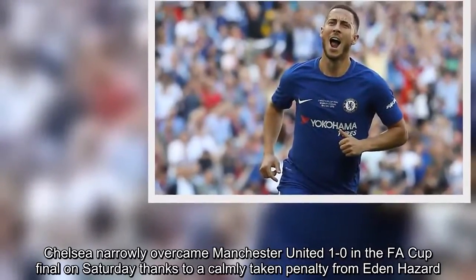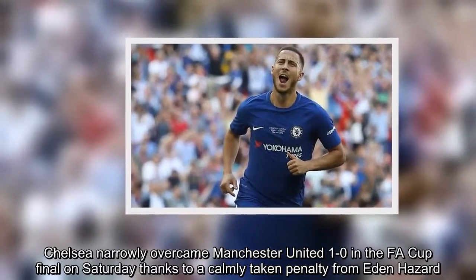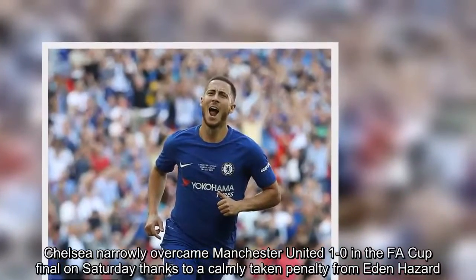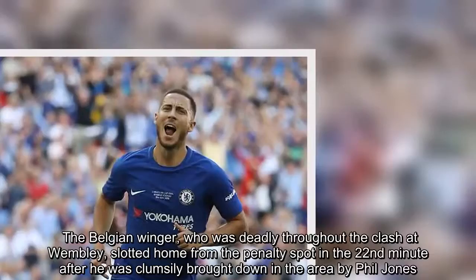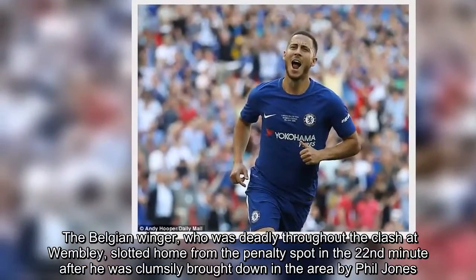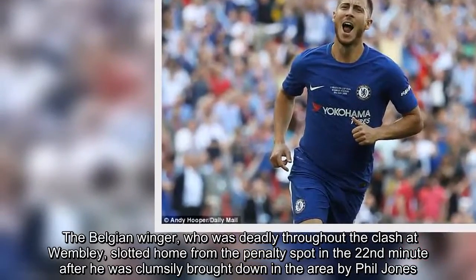Chelsea narrowly overcame Manchester United 1-0 in the FA Cup final on Saturday, thanks to a calmly taken penalty from Eden Hazard. The Belgian winger, who was deadly throughout the clash at Wembley, slotted home from the penalty spot in the 22nd minute after he was clumsily brought down in the area by Phil Jones.